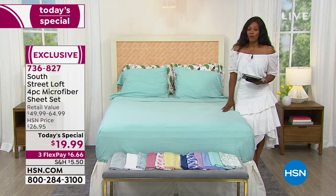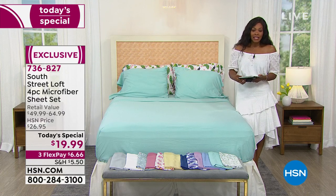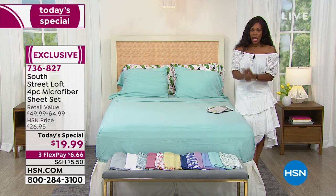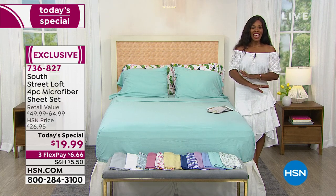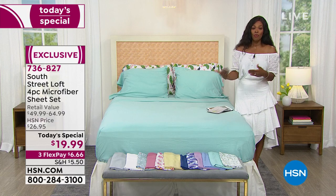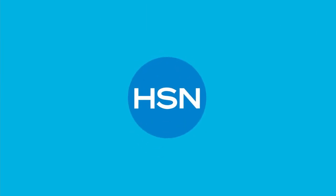Remember these wash very well — throw them in the wash, throw them in the dryer, pop them right back on the bed. I know you're going to love them. These are our today's special for less than $7 to get home on FlexPay. We've got one more presentation coming up in the next hour, and that's going to be it — we will have lost a couple colors by then.